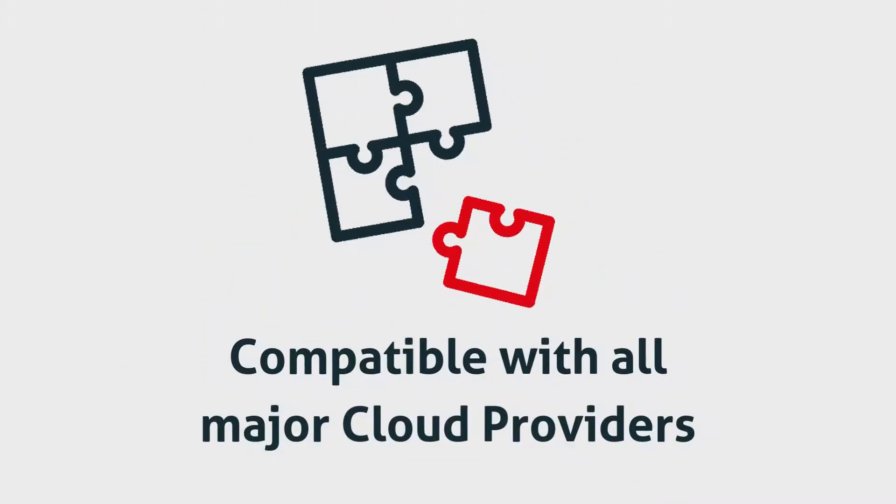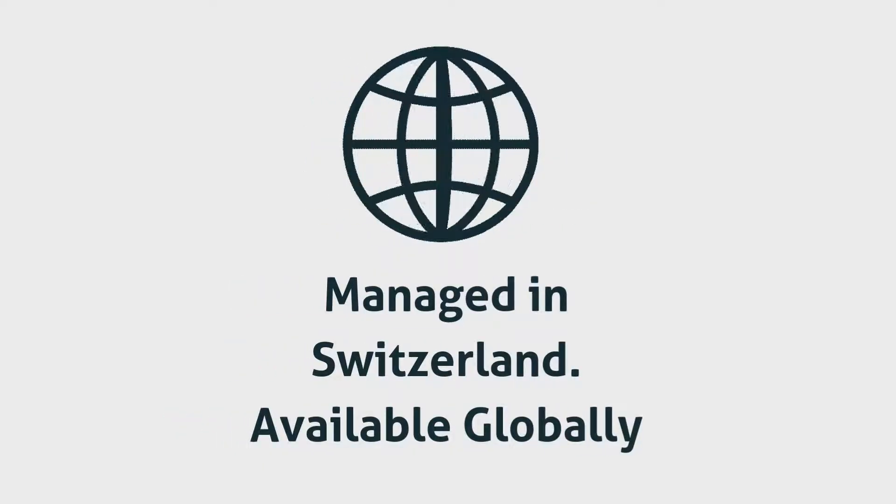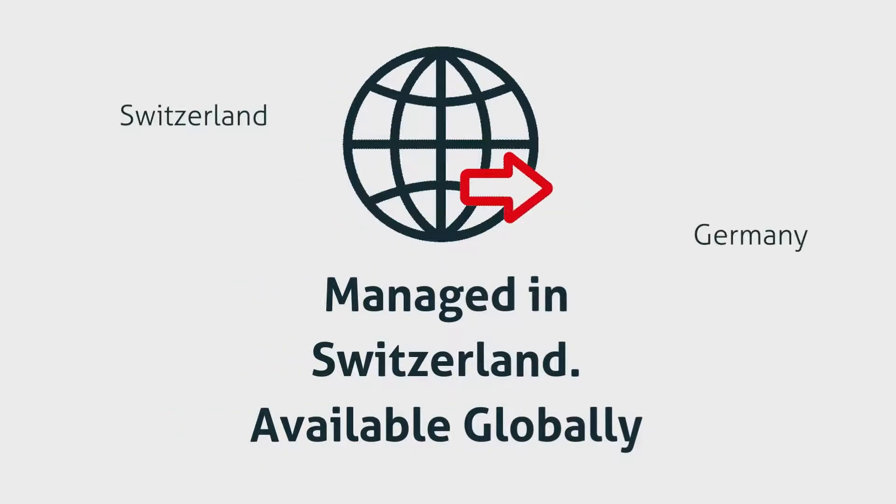Compatible with all major cloud providers, Securosys Cloud HSM is managed in Switzerland and accessible globally through our regional clusters in Switzerland, Germany, the United States, and Singapore.